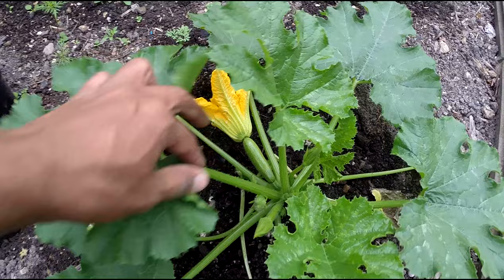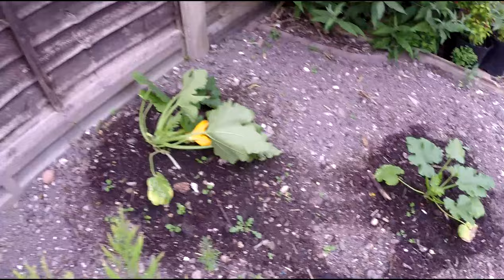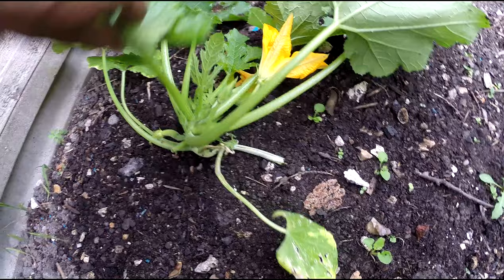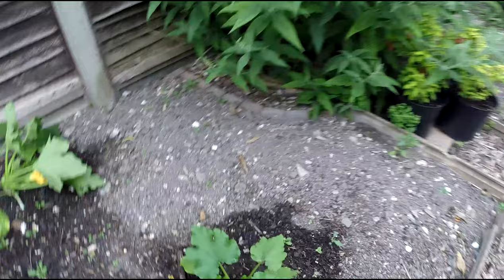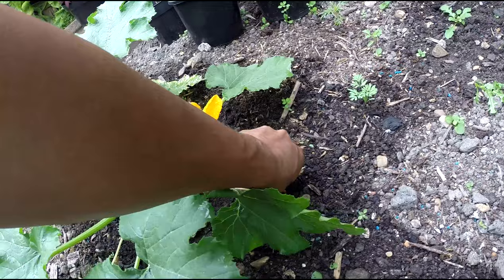Check out the zucchini — there's a baby courgette coming along, quite a few of them. This one's in flower as well. It's quite prickly. This one isn't doing so well but it's starting to pick up in the last few days. Have a look — the flower is beautiful.